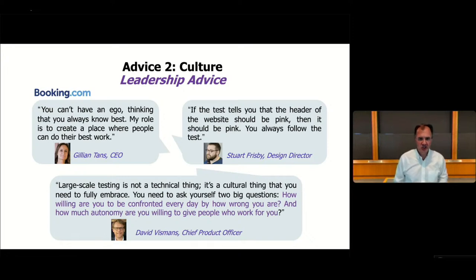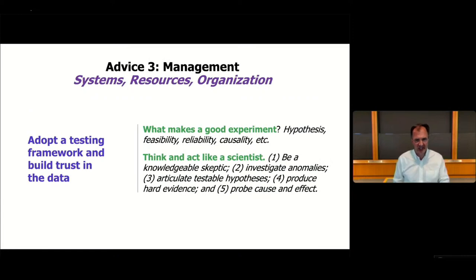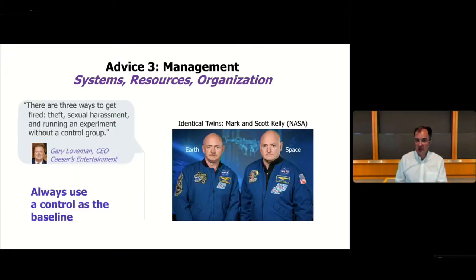On management: you need to adopt a testing framework — things like what makes a good experiment, hypotheses, feasibility. You need to learn how to think and act like a scientist, which involves five steps I published in the Harvard Business Review. Always make sure you have a baseline and a control group. As Gary Lofman, CEO of Caesars, said: there are three ways to get fired in my company — theft, sexual harassment, and running an experiment without a control group.